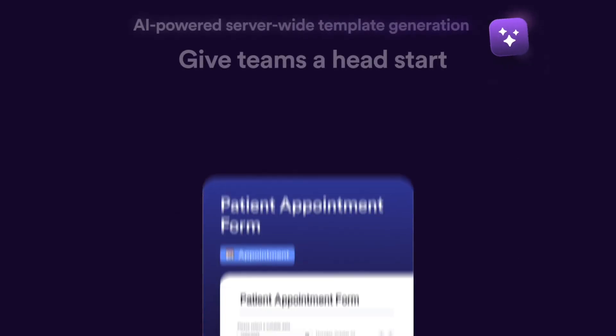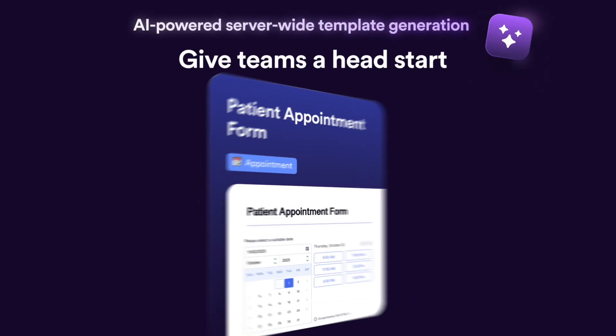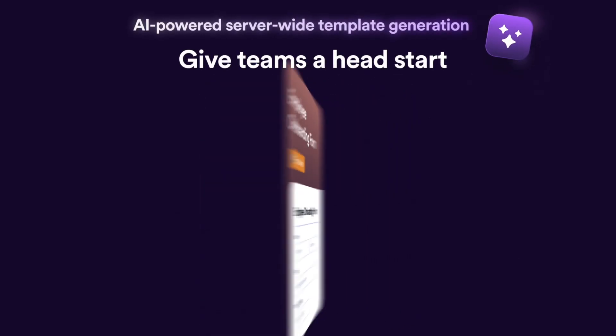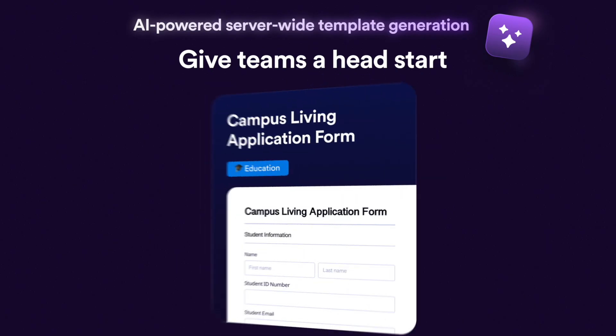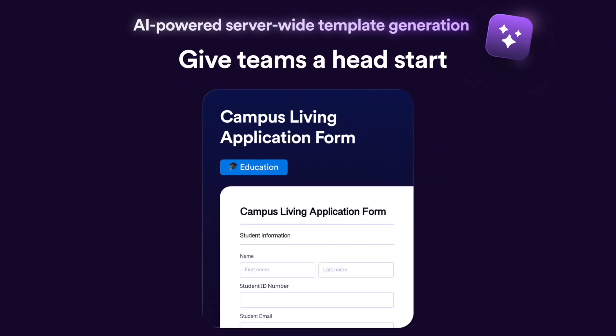Get ready to speed up form generation with AI-powered form templates. Templates are now instantly customizable with AI and universally shareable across your enterprise server. Guarantee unmatched efficiency and consistency for your team every time.